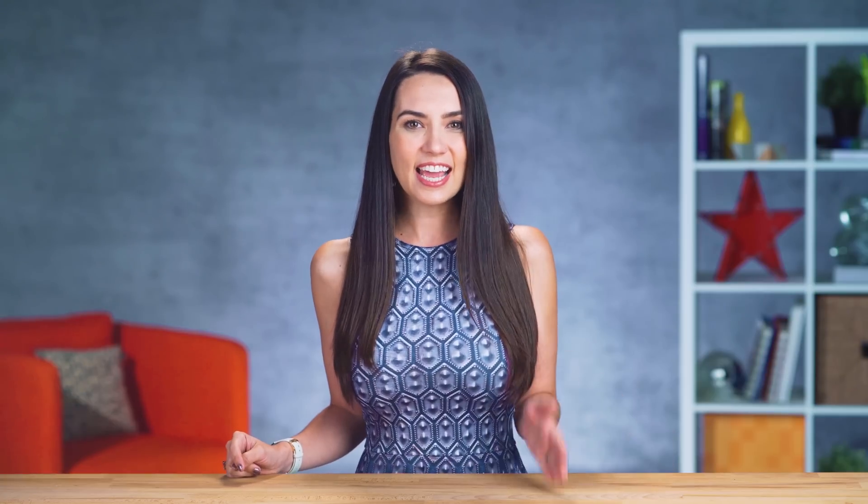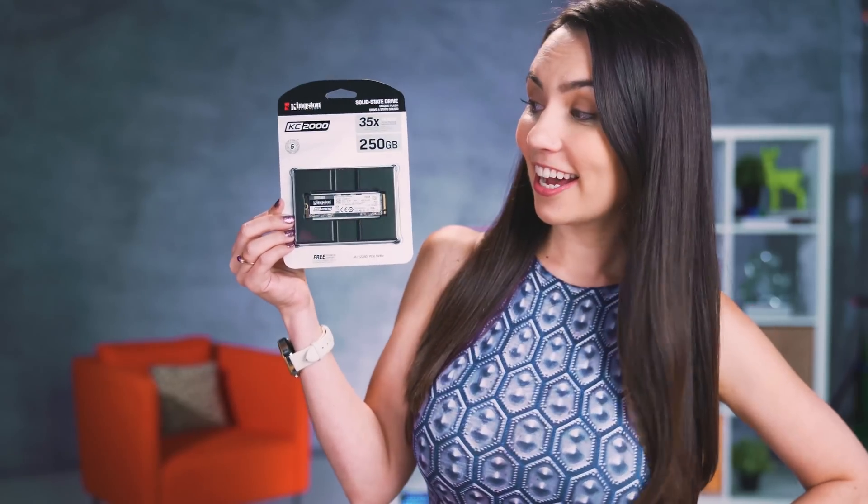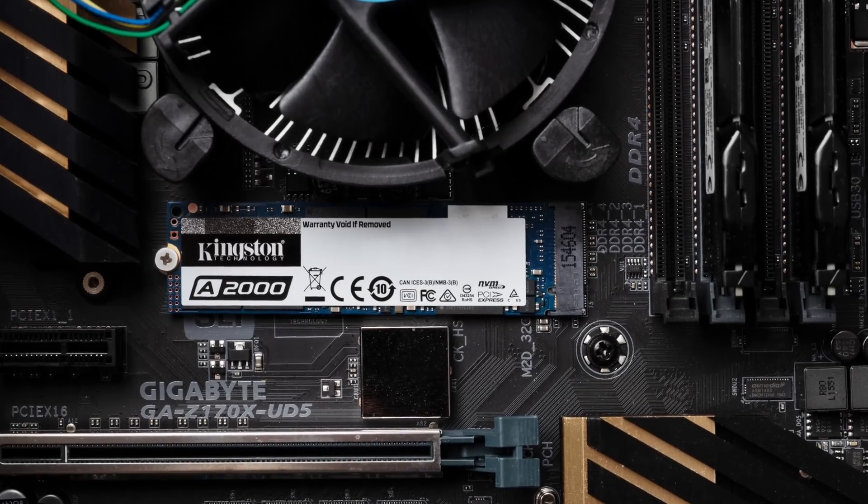If those are the kind of speeds that you're looking for, Kingston has two new SSDs for 2019: the KC2000 high-performance NVMe SSD and the A2000 entry-level NVMe solution. Both offer faster transmission speeds than their previous models, and the A2000 offers NVMe speeds at SATA prices.